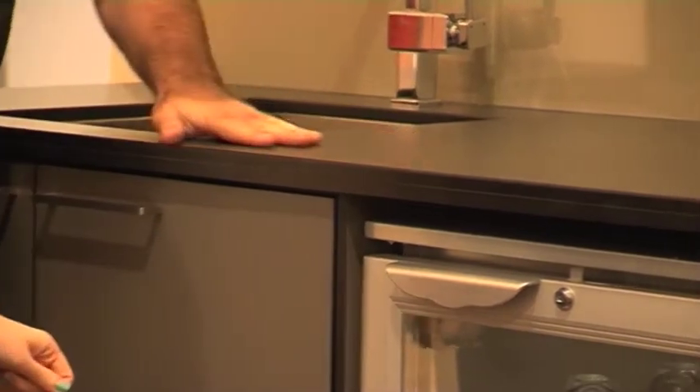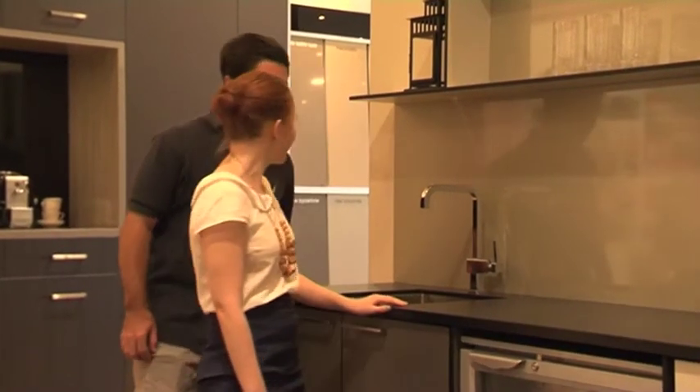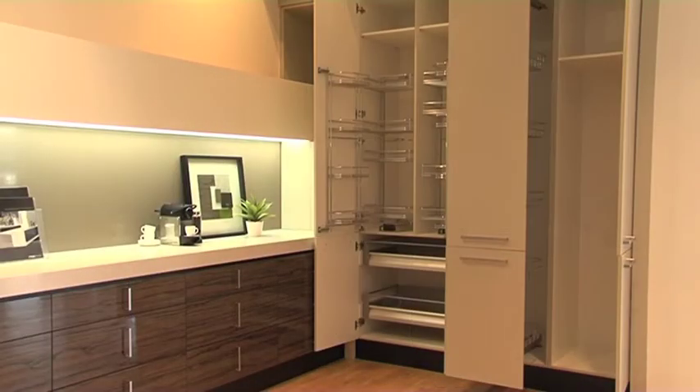The showroom was created as a resource for consumers and the industry. We have a team of qualified colour consultants who will listen to your requirements and put forward relevant products. They can even give you names of designers, cabinet makers and builders to help facilitate your project.